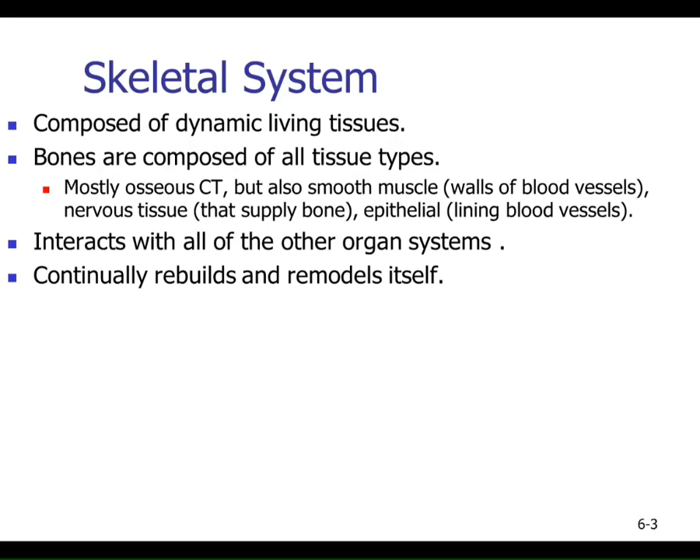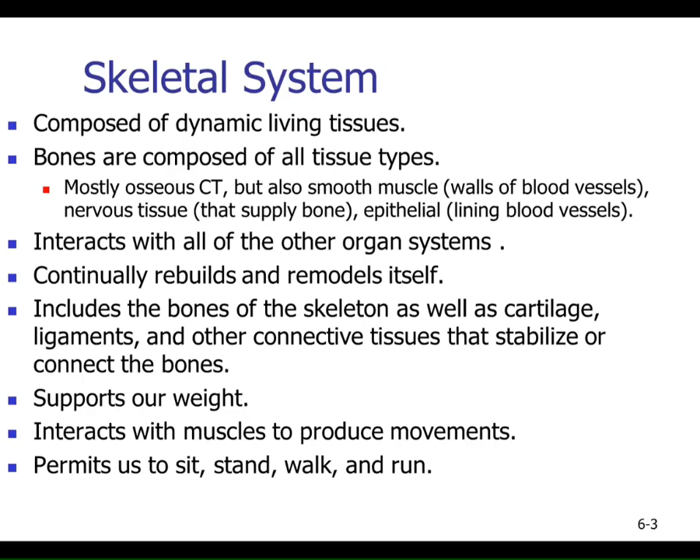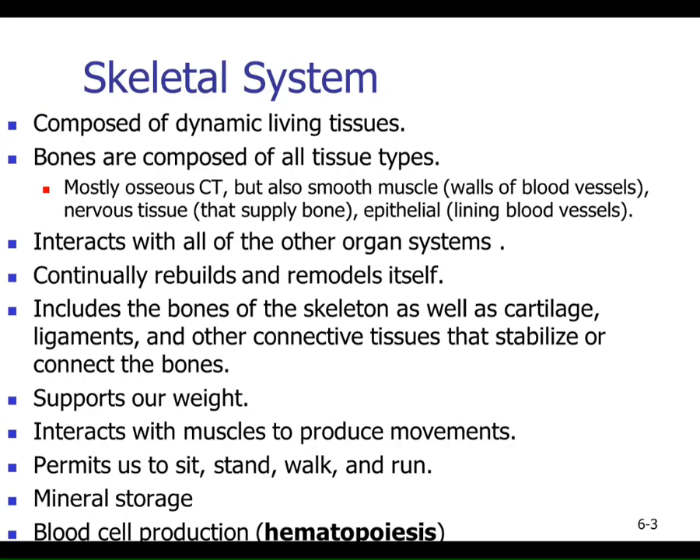The skeletal system interacts with other systems — bones are constantly being remodeled. We're dealing not just with bones but also with cartilage, ligaments, and other structures that help stabilize the bones, all considered part of the skeletal system. These bones support our weight, work with our muscular system to provide movement, store huge amounts of calcium and phosphates, and within our bones we make our blood through the process of hematopoiesis, sometimes called hemopoiesis, occurring within our bone marrow.